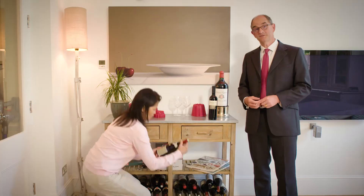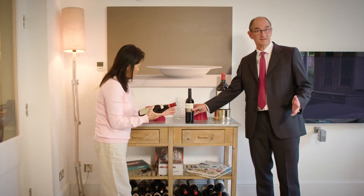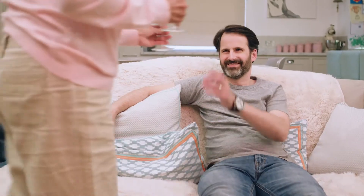Our Select 50 range of funds is designed to make choosing your investments easier. But if you don't have the confidence to pick your own funds, we also have ready-made investment solutions.